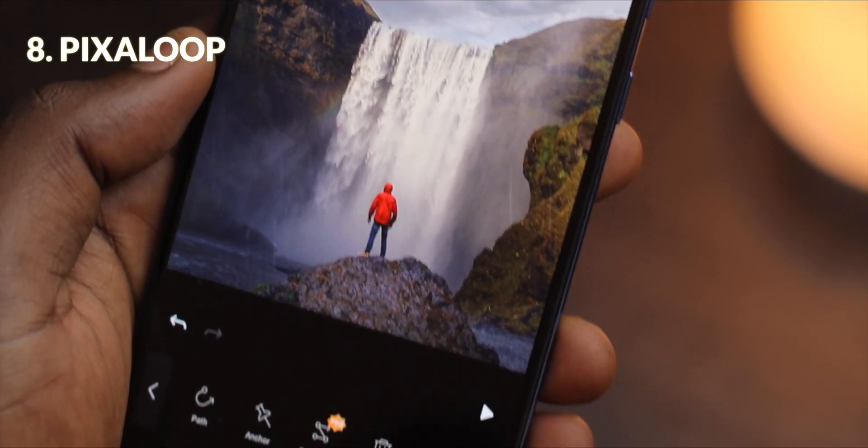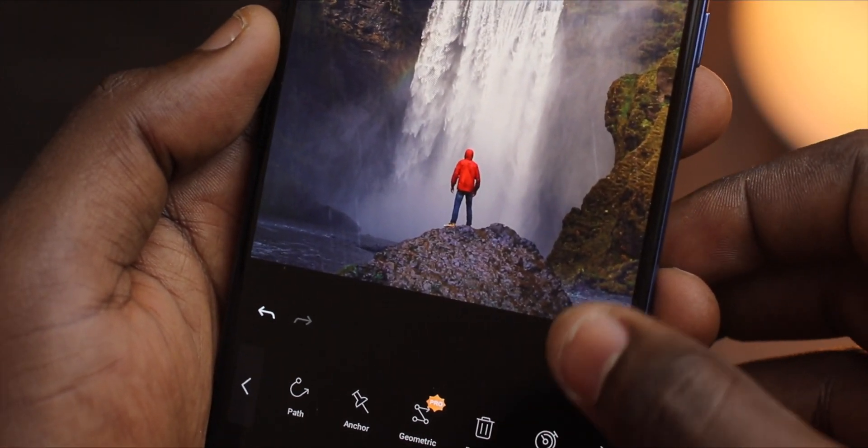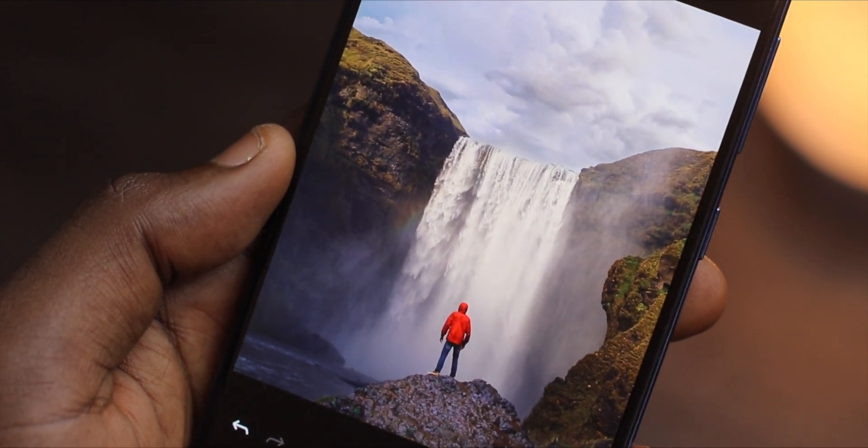Pixel Loop is a great app used in making cinemagraphs. These are still photos with moving parts which look very cool on your Instagram.